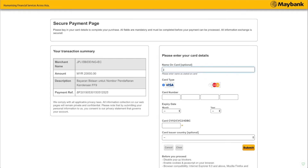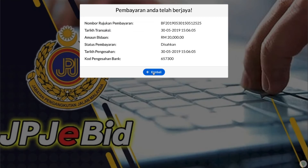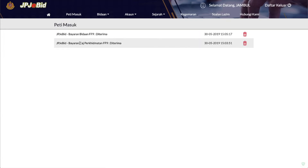Skrin pembayaran akan dipaparkan. Masukkan maklumat kad kredit tempatan untuk pembayaran amount bidaan. Klik butang kembali untuk menyemak kedudukan terkini nombor yang dibida. Bagi menyemak notifikasi bayaran, pengguna boleh klik di peti masuk.